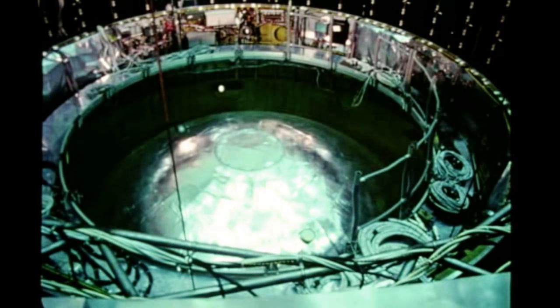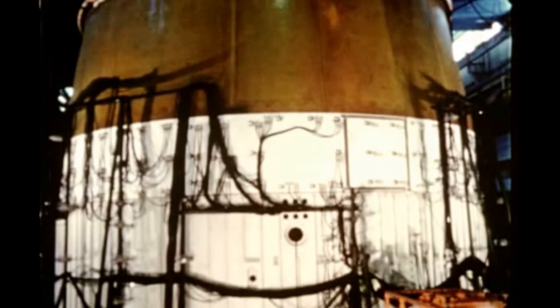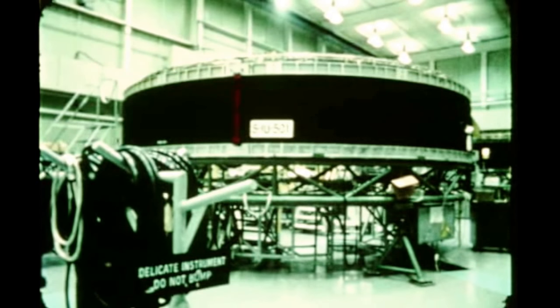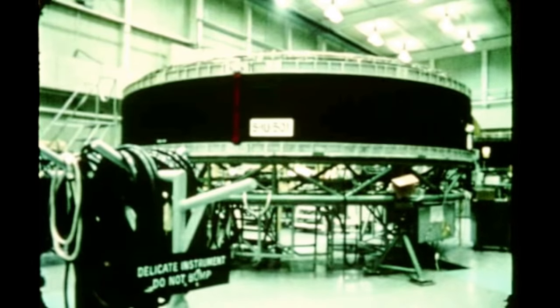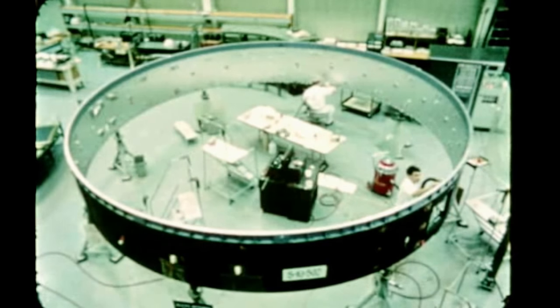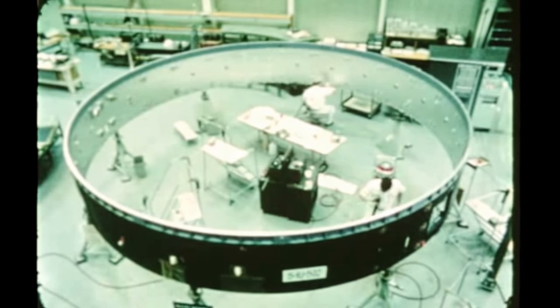Ground testing of Saturn V instrument units moved into its final phases. Environmental tests on the flight system's IU were completed August 10th at Douglas Aircraft's Huntington Beach facility; the IU was mated to a third stage forward stage simulator and a lunar module thermal simulator for tests which simulated orbital thermal vacuum conditions. Testing of the third structural test IU, which was delivered to Marshall by IBM Huntsville in June, got underway in mid-August with completion scheduled early next quarter. Checkout of the first Saturn V flight IU was finished by IBM on August 19th, and the unit was shipped to Kennedy Space Center on August 25th. Structural fabrication and component installation for the second flight IU have been finished by IBM and checkout is in progress with completion due in October.